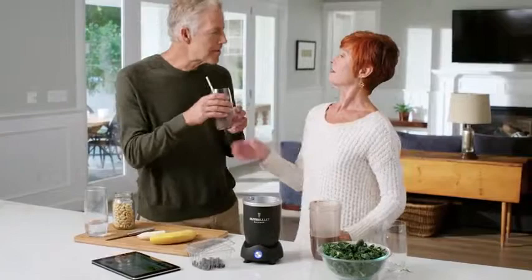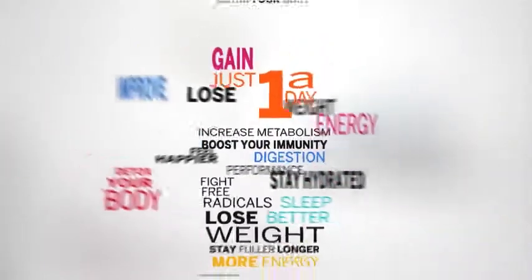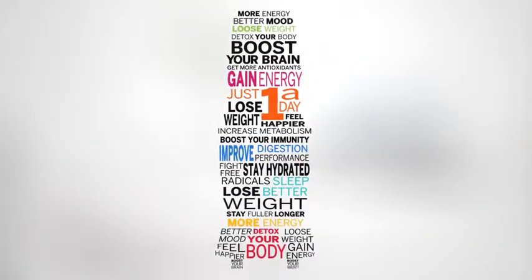So why is all of this a big deal? Because it can make a real difference in your life. Studies have shown that substituting one meal a day for a healthy smoothie can lead to real health benefits. And there's nothing smarter than that.